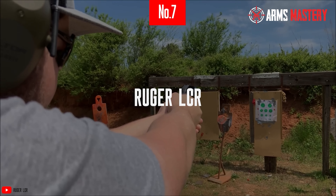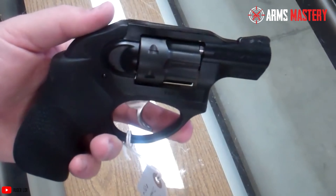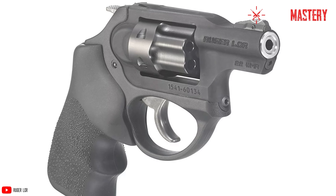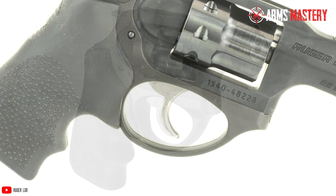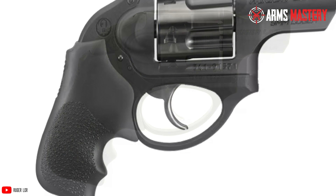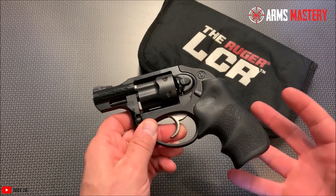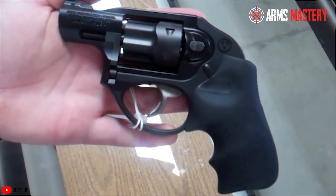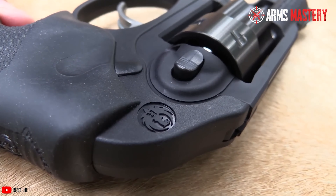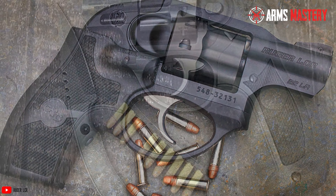Number 7: Ruger LCR. The Ruger LCR emerges as a standout choice among .22 Magnum handguns, particularly praised for its lightweight yet robust design. This revolver integrates advanced materials with an innovative engineering approach, sporting a high-strength stainless steel frame that ensures longevity without the burden of extra weight. Its polymer fire control housing significantly reduces the gun's overall weight while enhancing shooter comfort by dampening recoil. Featuring a patterned friction-reducing cam, the LCR delivers a consistently smooth trigger pull that avoids the common pitfall of stacking, enhancing shooting accuracy.